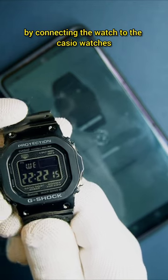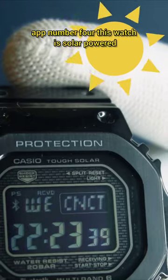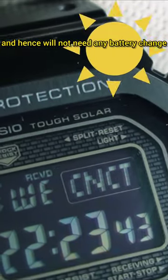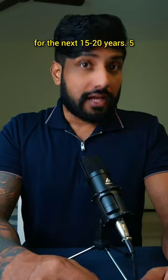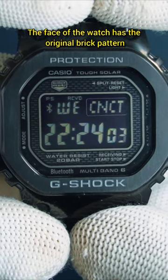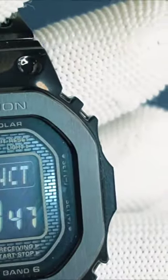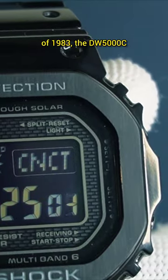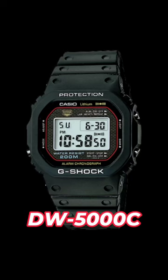Number four: this watch is solar powered and hence will not need any battery change for the next 15 to 20 years. Number five: the face of the watch has the original brick pattern that pays tribute to the first ever G-Shock of 1983, the DW-5000C.